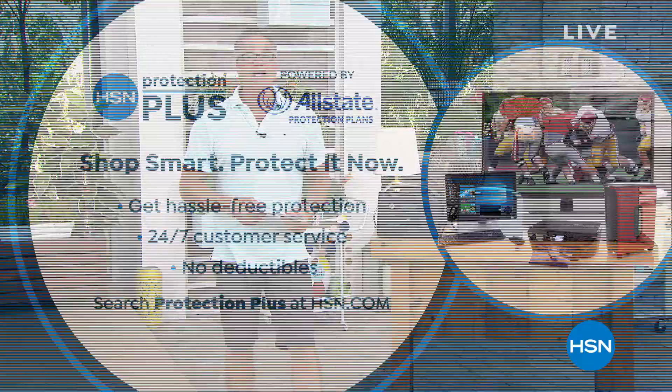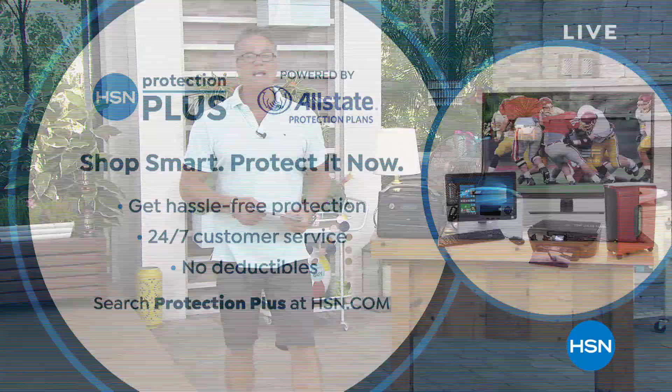Item number 075277. We always give you a warranty, but if you want a little above and beyond, we've got our Protection Plus — hassle-free protection, 24/7 customer service, and no deductibles. Check out Protection Plus powered by Allstate.